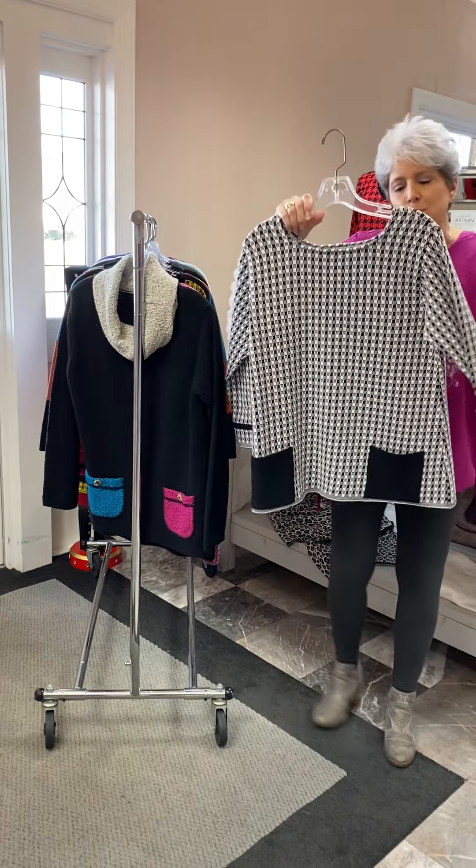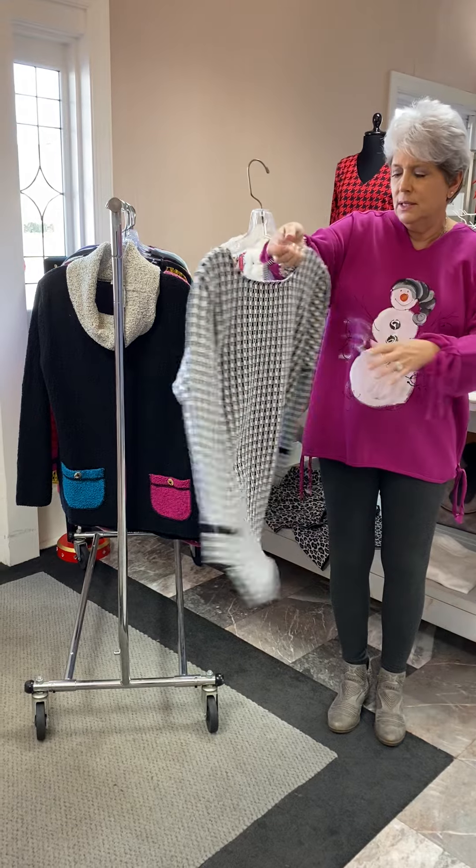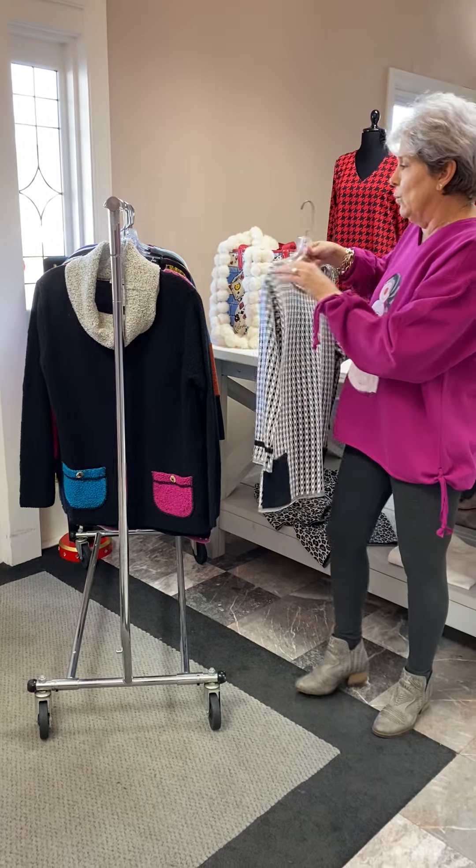Here's the sister to it in a black and white. It's a little bit more basic — it just has your pockets in the front. It is priced at $119.